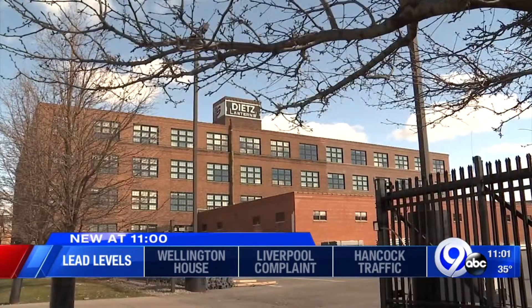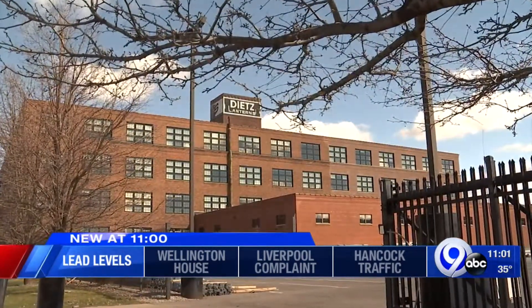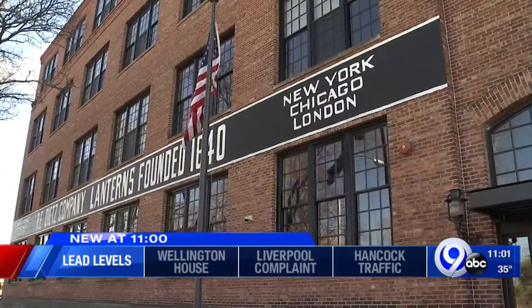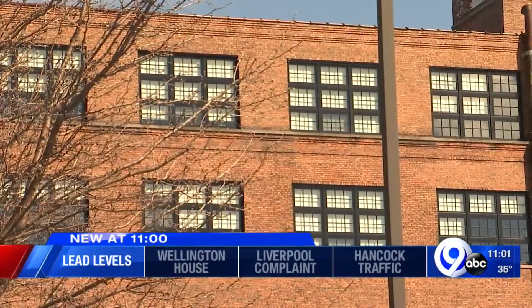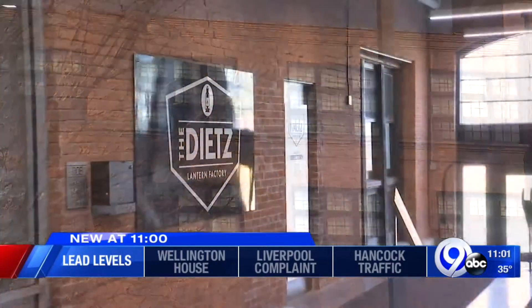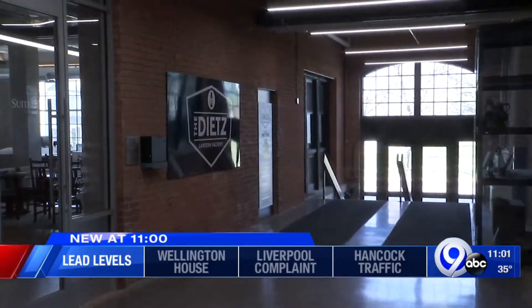Residents in the 92 luxury lofts want answers. I spoke with a handful of tenants who did not want to go on camera but told me they're frustrated. One saying he's not re-signing his lease and knows of at least 10 others who've already moved out.